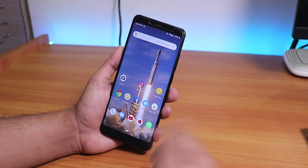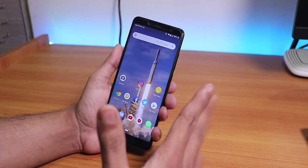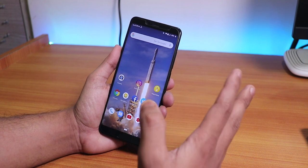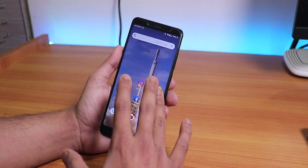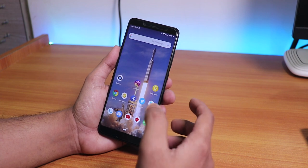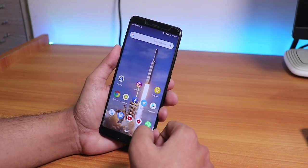Hey, what is up guys, this is Tito back with another video on the Redmi Note 5 Pro. Today I'm gonna be showing you the dopest ROM for the Redmi Note 5 Pro. In my opinion this is the most amazing ROM because it has features from all the ROMs that I mostly use, so this is totally my personal opinion. Let me start with the reasons why it's dope.